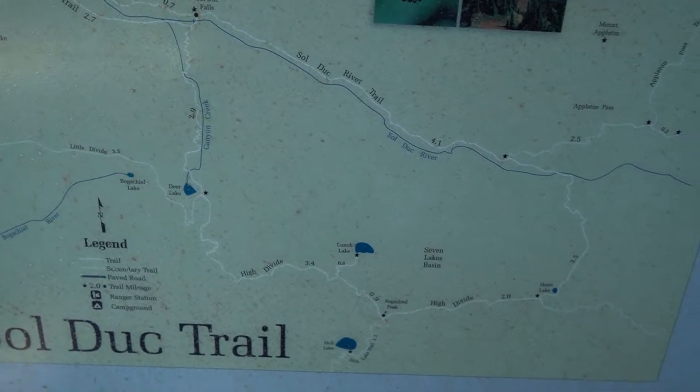Good morning guys. After a quick bagel breakfast we made it to our first stop of the day. We're gonna do the Sol Duc trail — Sol Duc Falls — see what it looks like. We're pretty much gonna be exploring the west side of Olympic Park today. We're doing the Sol Duc part right now with the Falls, and then we're gonna hit up the Hoh Rainforest I think is what it's called, and then take a look at the beaches.